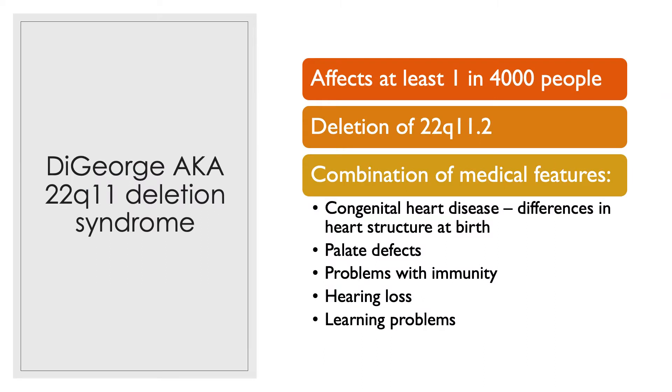A child with 22Q11 deletion syndrome may have these features. However, most children do not have all of these features. A child may have congenital heart defect, palate defect of the mouth, immune deficiency, developmental delay, and learning problems.